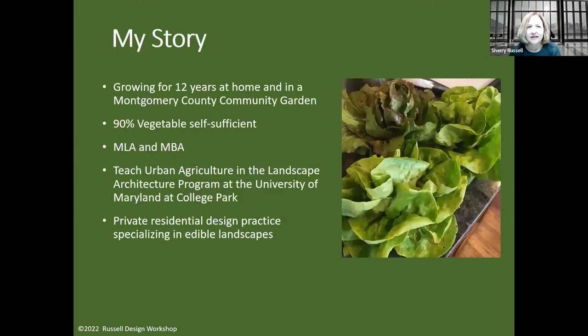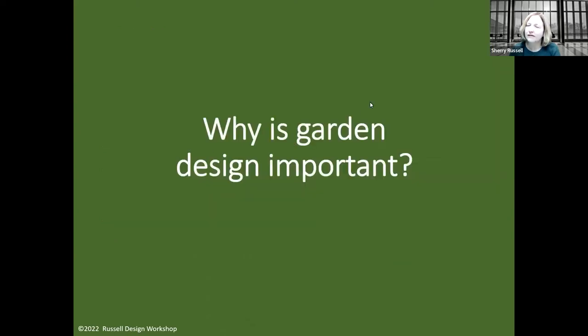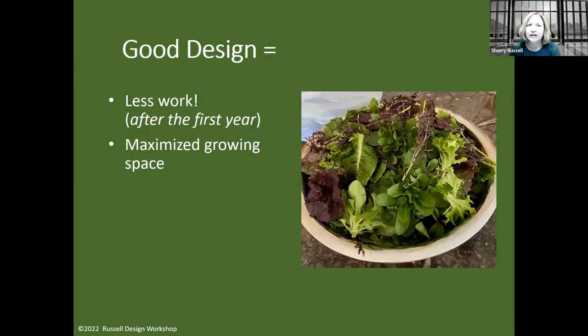My story: I've been growing for 12 years at home and in a community garden in Montgomery County, and I'm about 90% vegetable self-sufficient — with a caveat that when you start growing your own, you tend to eat more of what's easy to grow. I'm not growing ginger or turmeric, for example. I have a master's in landscape architecture and an MBA, and I teach urban agriculture at UMD and run a private residential design practice specializing in edible landscapes.